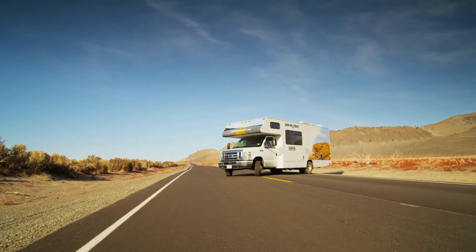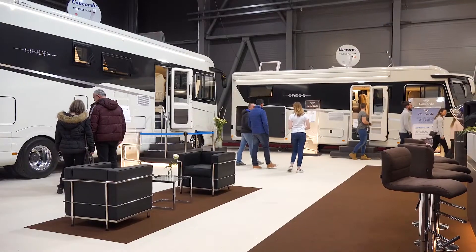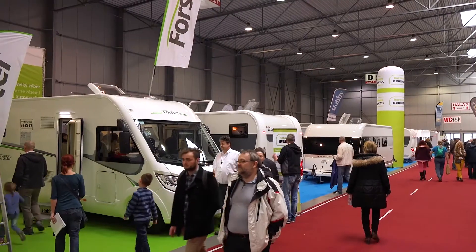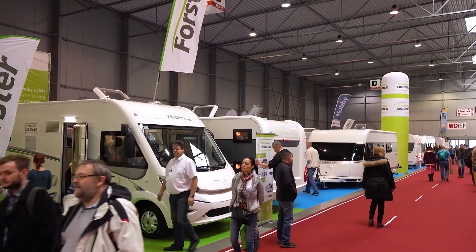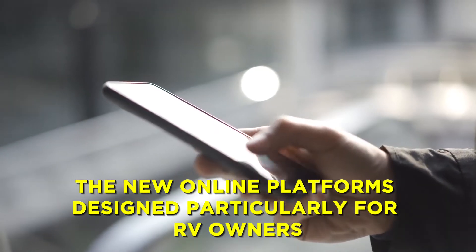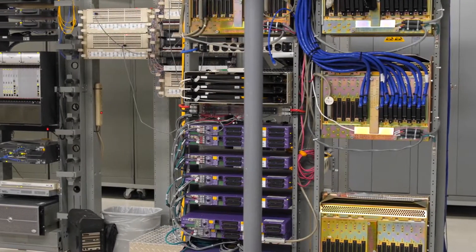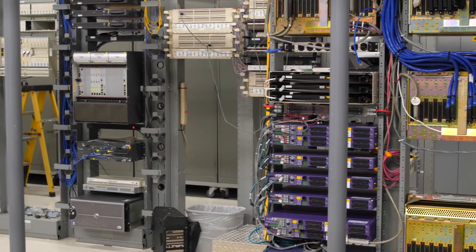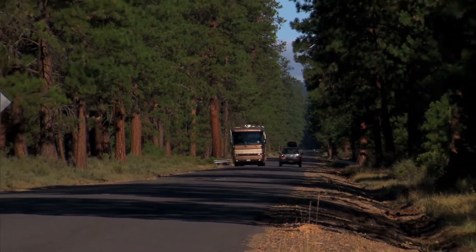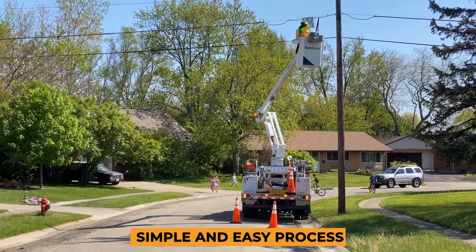While you could rent your RV out on your own, the hassle and risk are simply not worth it. You'll be much better off if you go through a well-known and trustworthy company. There are numerous pretty good ones available. With the new online platforms designed particularly for RV owners, making money renting out your RV has never been easier. Using an internet company that links RV owners and renters is the simplest method to get started in the RV rental industry, and it's a very simple and easy process.